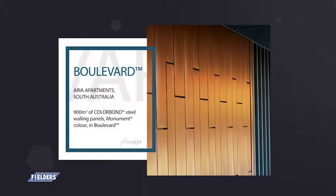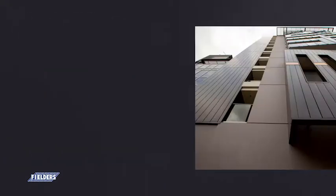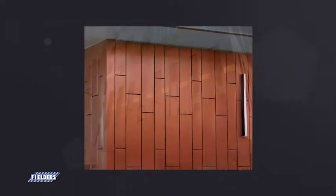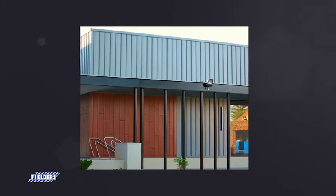Boulevard, available in 285mm to 485mm cover widths. The Boulevard flat wide panels, coupled with recessed joins, delivers a contemporary walling facade design solution that is available in a wide range of colours and finishes that will enhance the aesthetic appeal of your next project.